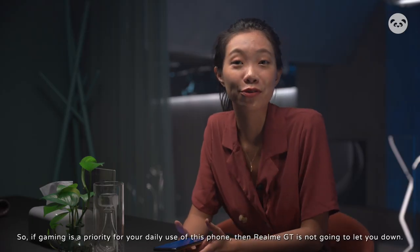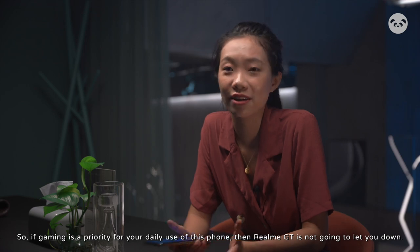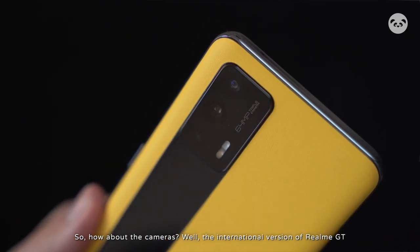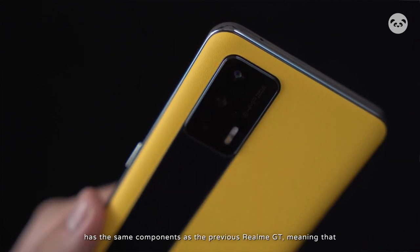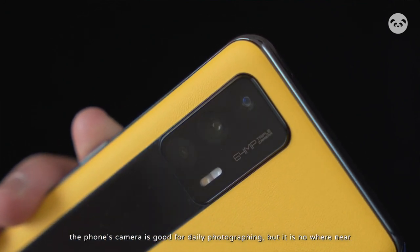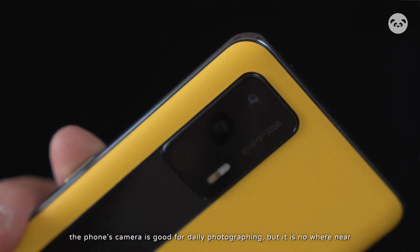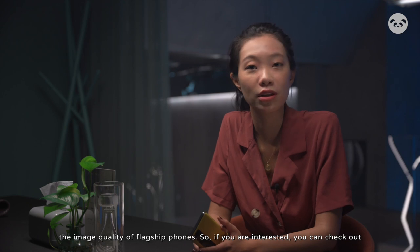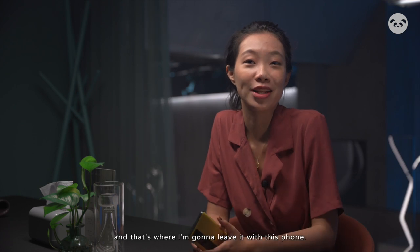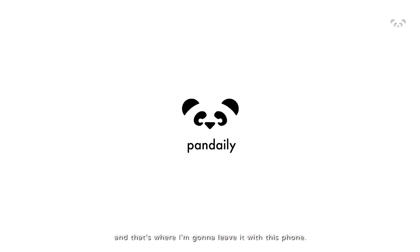So if gaming is a priority for your daily use, then the Realme GT is not going to let you down. As for the cameras, the international version of the Realme GT has approximately the same components as the previous Realme GT, meaning that the phone's camera is good for daily photography but it's nowhere near the image quality of flagship phones. If you are interested, you can check out our previous review on the non-international version of the Realme GT.